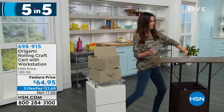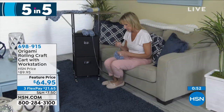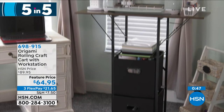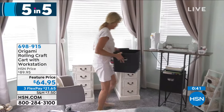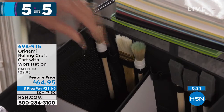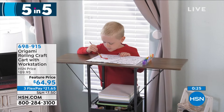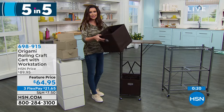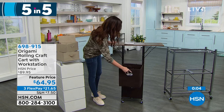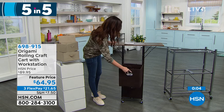Moving on — this is all about quick and easy organization. This is your rolling craft cart with workstation. It's the lowest price we've ever offered: $64.95, $25 off today for final quantities, with a flex payment of $21.65 on any credit card. It comes with divided drawers — the drawers have organization built in. This could be for crafts, or your office station. And it folds down flat; you don't need one tool to put it together. The drawers have organization built inside — little pockets on the sides, dividers for markers, paintbrushes, whatever kind of craft and art you do.